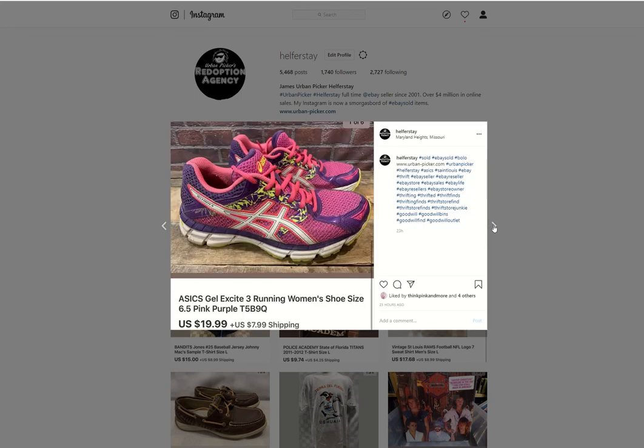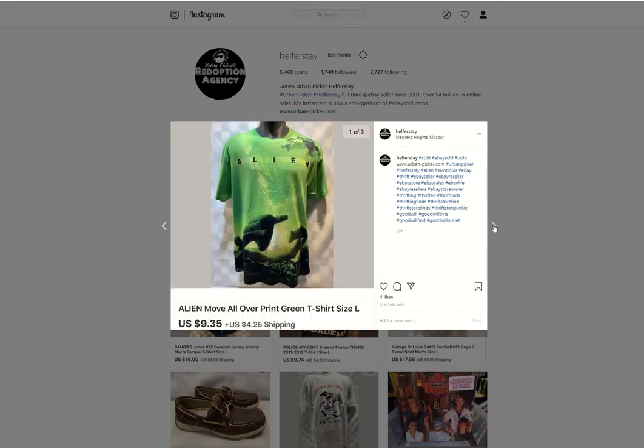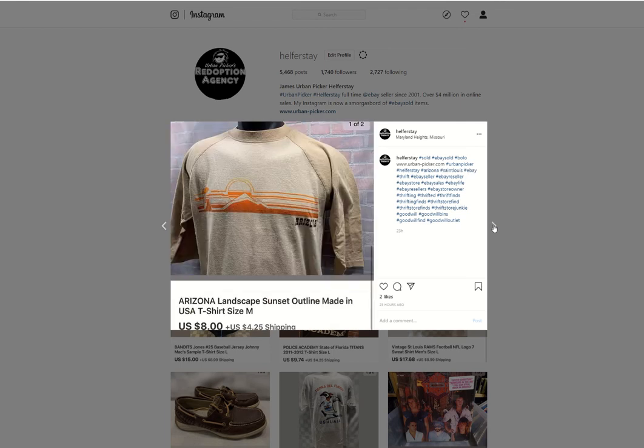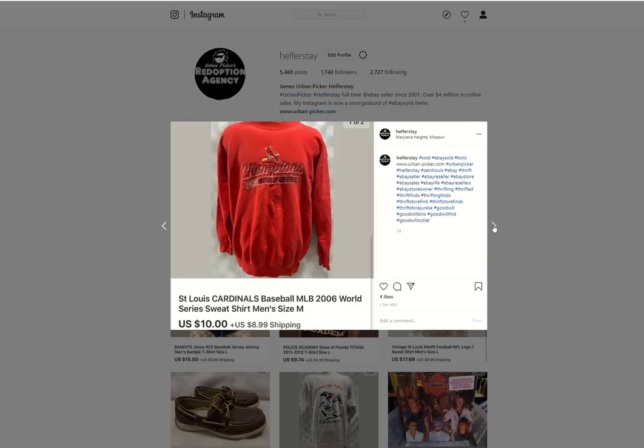Some Asics sold for $19.99 — don't remember where I got those. Isaac Bruce sweatshirt from the bins sold for $17. An Alien Tea — I believe I got a dollar into that and took an offer for $9.35. Arizona Tea, probably from the bins, sold for $8. A pair of shoes from personal collection sold for $14 (noted as $1.40 in listing). The Cardinals Champions sweatshirt from the bins sold for $10.